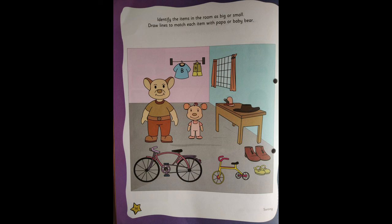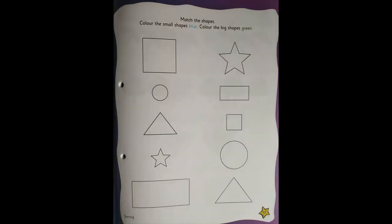Now moving to the next page, 37. Here children, it's a very nice fun activity. You need to match the shapes. Color the small shape in blue and color the big one with green. There are two colors — blue and green. Blue color you're going to use only for the small ones, and for the green color you will color only the big shapes. Find out which is big and which is small, and then color accordingly.